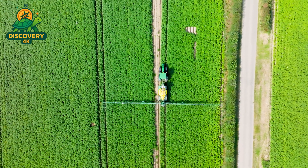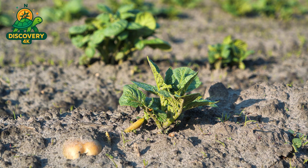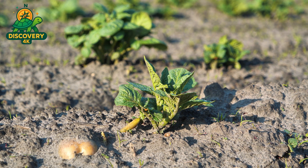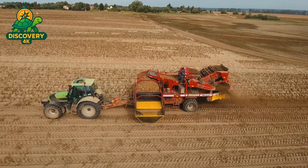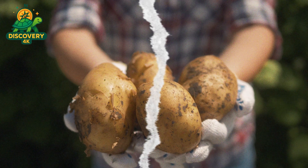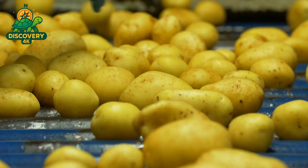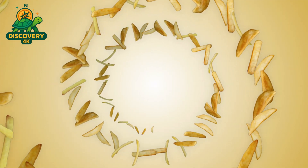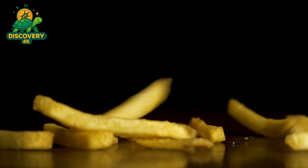In early spring, potato seeds are planted and farmers tend their crops for months, watching for the perfect moment to harvest. Giant harvesting machines sweep through the fields, carefully lifting potatoes from the ground to avoid bruising or damaging the skins. Once harvested, the potatoes are rushed to processing plants, where a powerful high-pressure wash blasts away dirt. They're then fed into automatic peelers that remove the tough outer skins, and industrial slicers transform each potato into long, uniform strips — ensuring every fry is almost exactly the same size and shape.